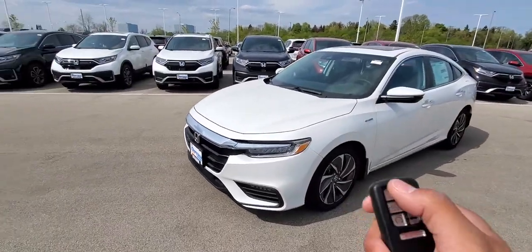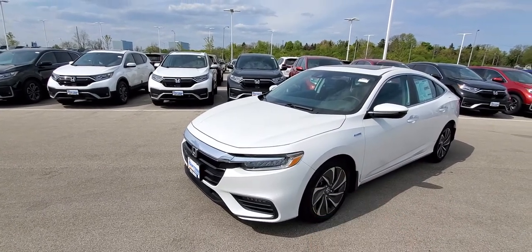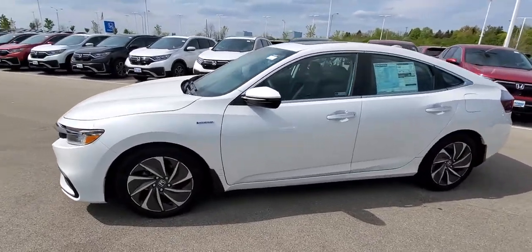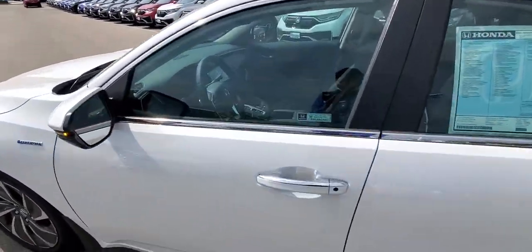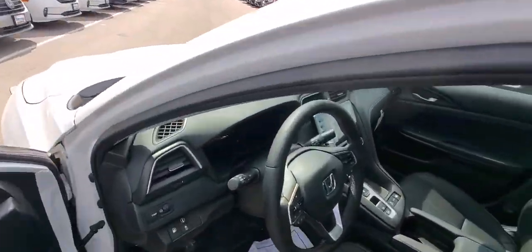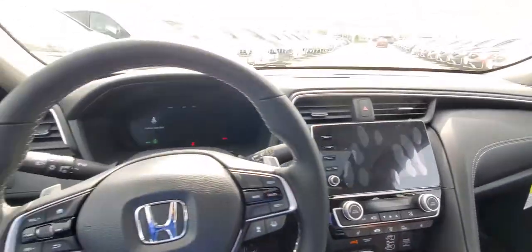First we remote start — click, click, hold. I'm just doing that to get the car nice and cool. Open up, pop in, you can hear the air and it's running and everything.